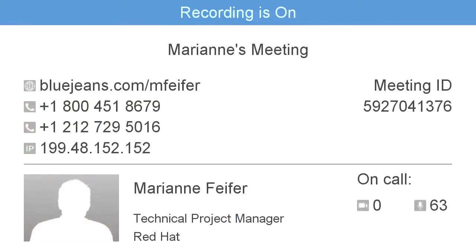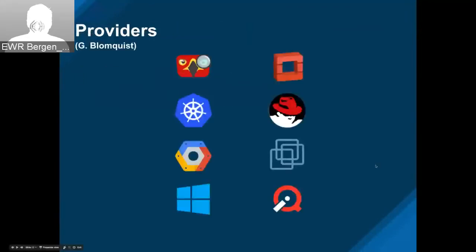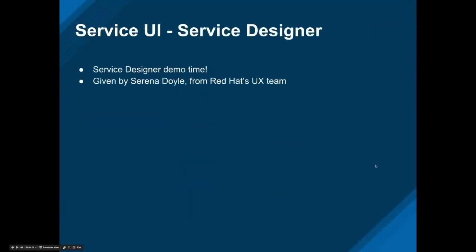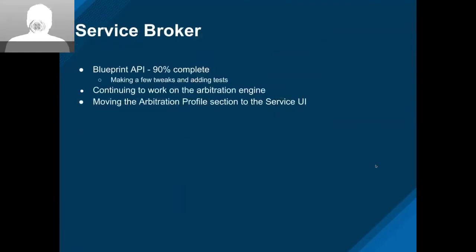Thanks to both Dave Taylor and Jeff Phillips for the implementation on that stuff. I'll stop sharing. Any questions on that? Thanks Irina. Thanks guys. Over to Greg B.